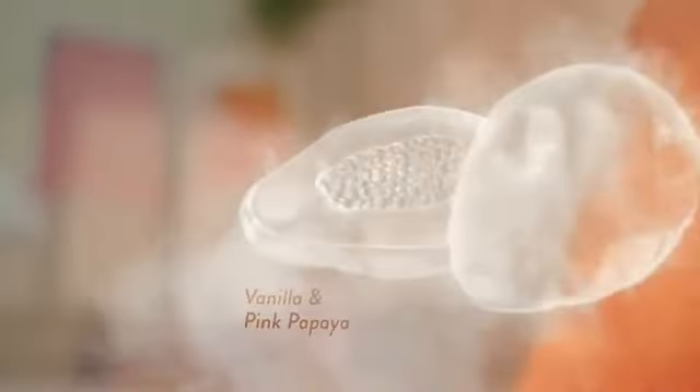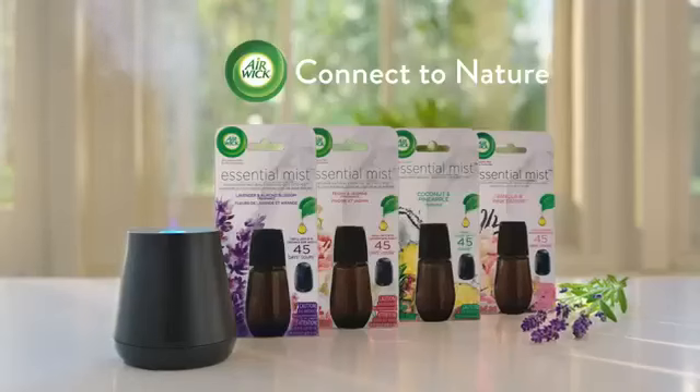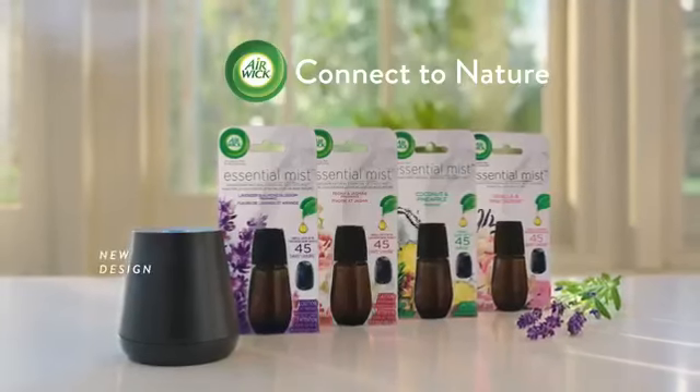All to create an experience you can see, smell, and feel. It's air care redefined. Airwick essential mist — connect to nature.